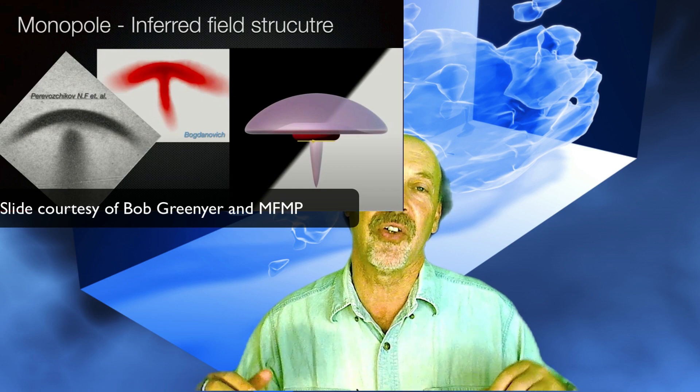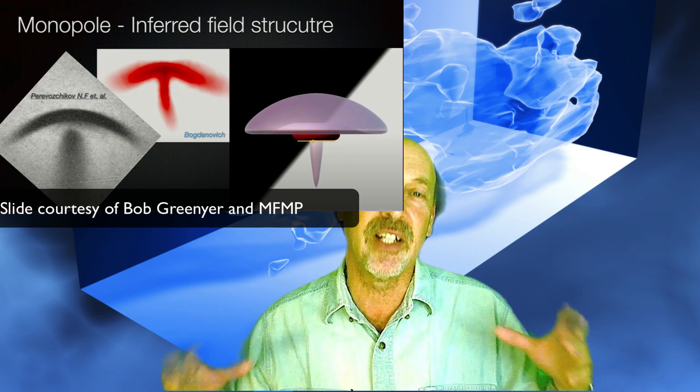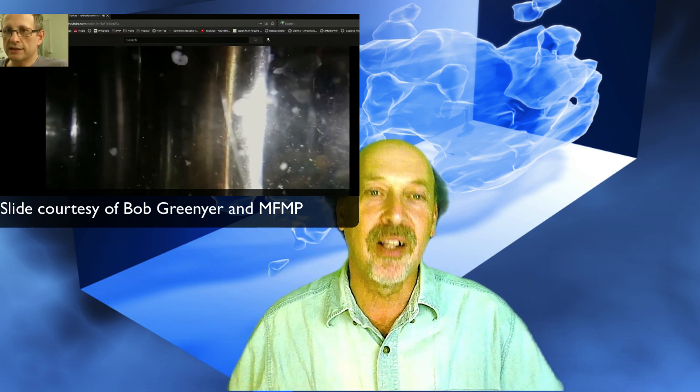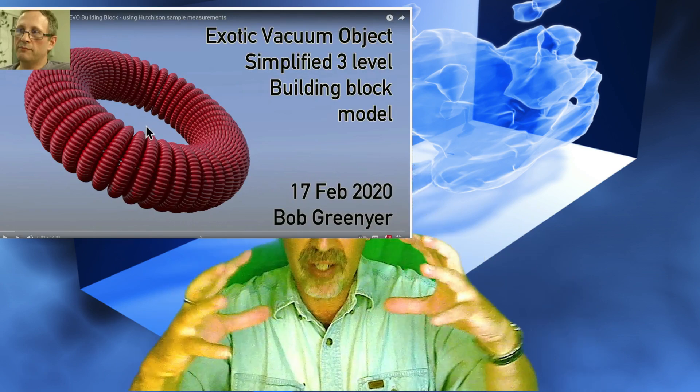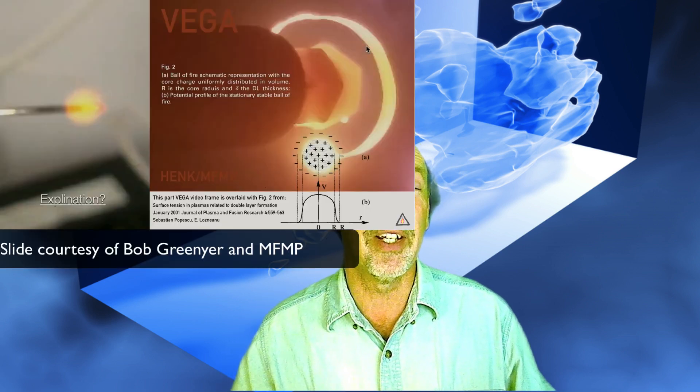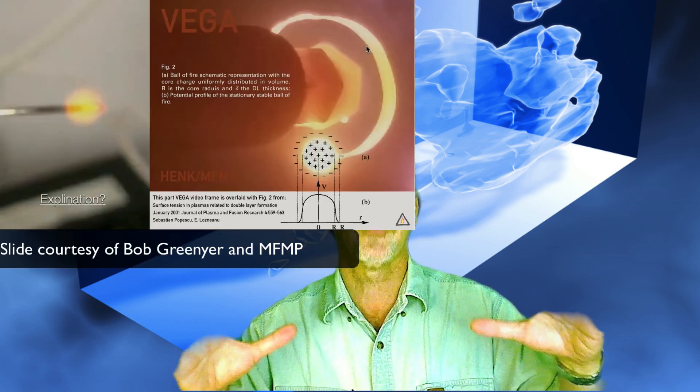What happens is that the electrons form what some people call a charge cluster. There's this charge bunching and the electrons lose their individual identity. Normally we think of them as charged particles that want to repel. And while that's true at larger distances, at close distances they can form one ball — one sort of giant electron — what's called electron degeneracy. Degenerate electrons, because they've lost their individual identity. They form a ball.